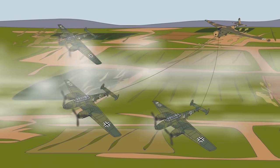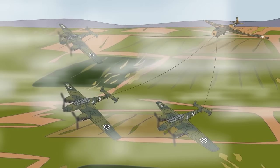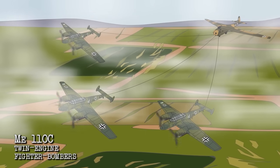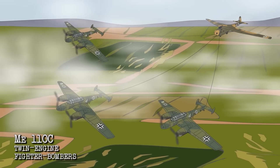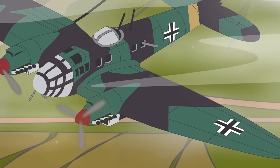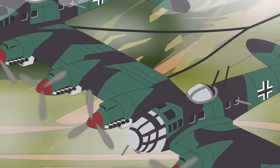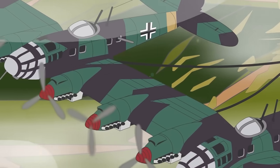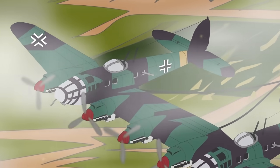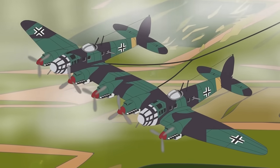The problem with the Me 321 was actually getting it off the ground. Even using three powerful Me 110C twin-engine fighter-bombers to tow it proved far too dangerous and complicated. So aircraft manufacturer Heinkel came up with a radical but practical solution: they simply joined two of their He 111 twin-engine medium bombers together, and where they were connected added an extra engine — making five in total — giving additional power to the plane.